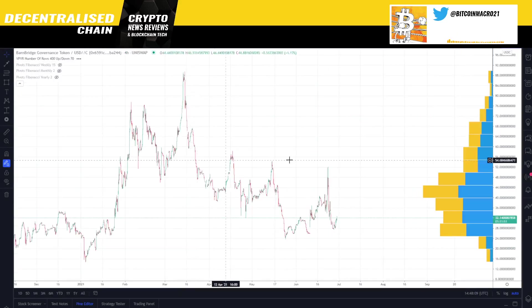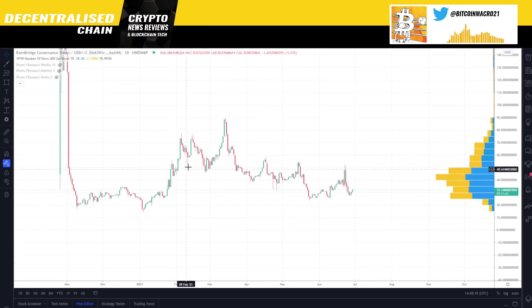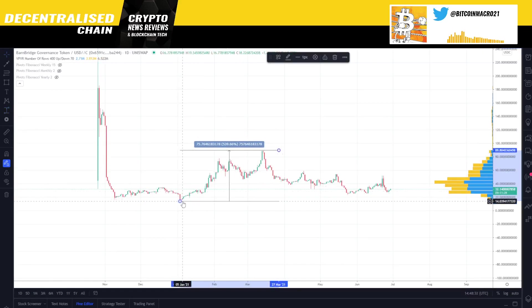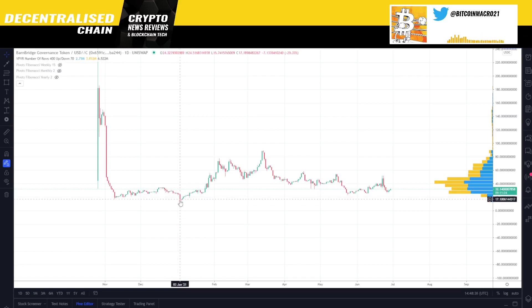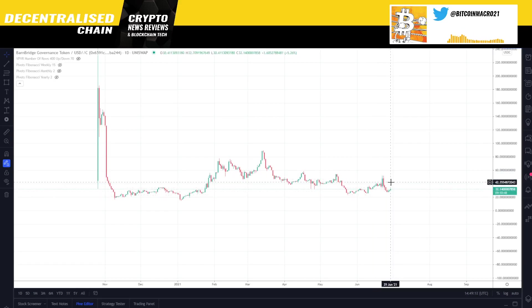Now let's look at the Barnbridge token. I don't have a very clean chart for it. This one had a very strange crash after trading launched, and it didn't do very well during this bull market — it only went up about 500% from its lowest point, and that lowest point came after Bitcoin was already going higher, so everything was doing well while this one was doing badly. It got listed on Gemini and several other exchanges along with Coinbase Pro. I don't really know much about this project, so I won't tell you things I don't know.